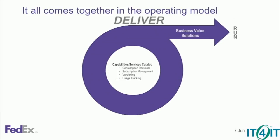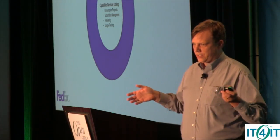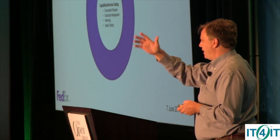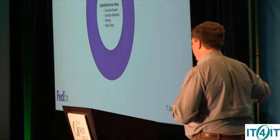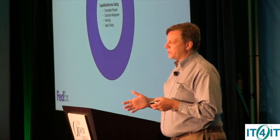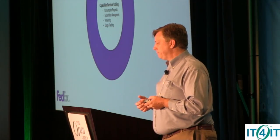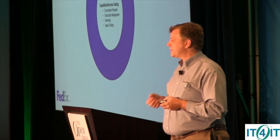In the deliver phase, once they have a catalog, that's where they're actually able to measure consumption. Deliver, I would say, is the big disruptor in the entire value streams, in the entire IT for IT standard. Most organizations I've talked to have plan, build, and run — they have no such thing called deliver. Their shops are organized by those three things, so deliver is a new concept. This is where you can deliver commoditized services in an automated way, and this is exactly what FedEx kind of shared. Deliver is the disruptor, and this is where IT for IT makes a big difference.